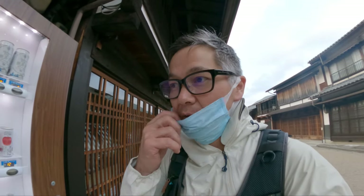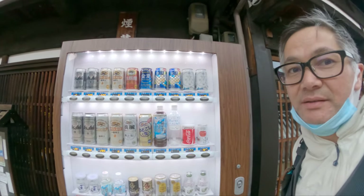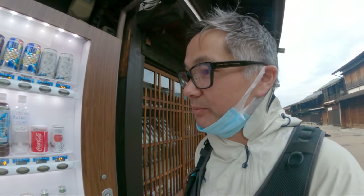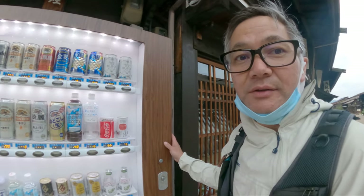One of the best parts of Japan is the vending machine with beer and highballs. Unfortunately I have to drive home, so I won't be a consumer of this machine tonight — but maybe another time.